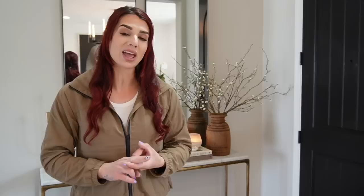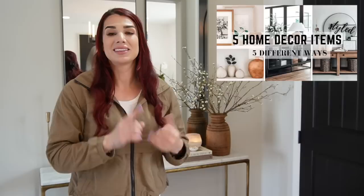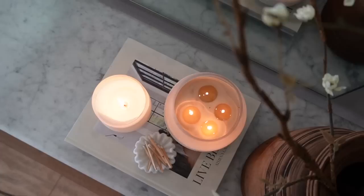Next to the vessel I have two coffee table books, and on top of those are two candles — the same scent and the same vessel style, just one large and one small. If you caught my 'five decor items styled five different ways' video, this was one of the options I highlighted. I love pairing two of the same candle in different sizes next to each other.